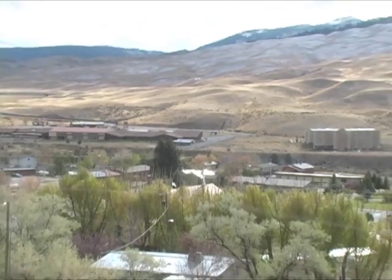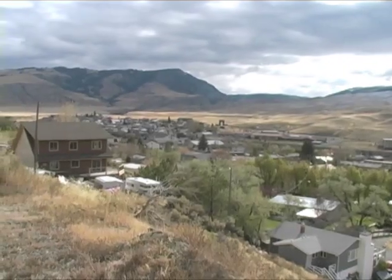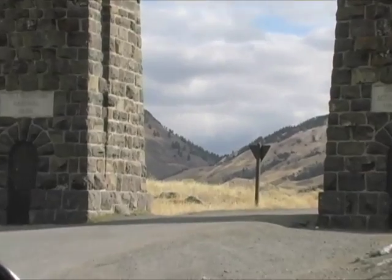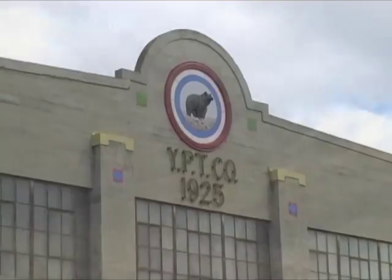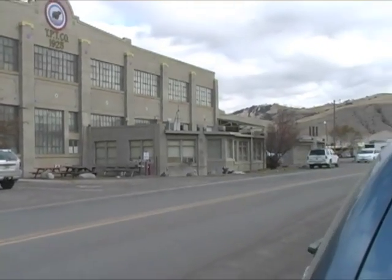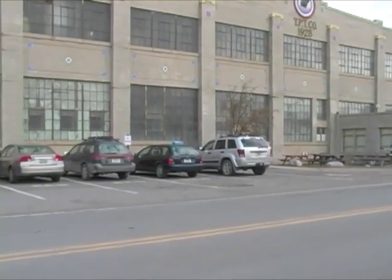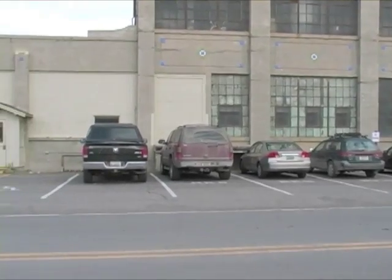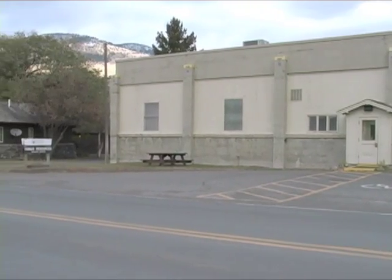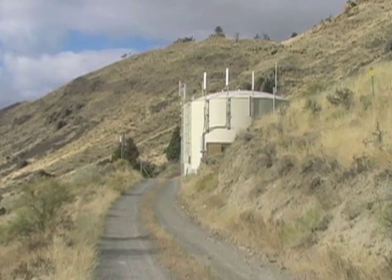Our summer flows jump up to over half a million gallons a day. We have 750 year-round residents in Gardiner, but during the summer months we have well over 400,000 people travel through the north entrance to Yellowstone Park. We also have a lot of seasonal employees and several bunkhouse-type living quarters for employees located on our system.